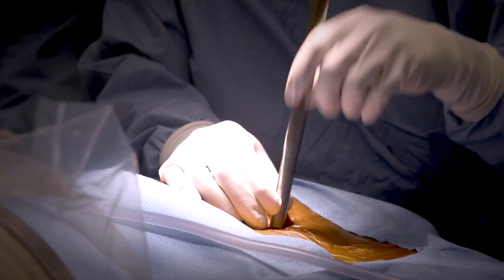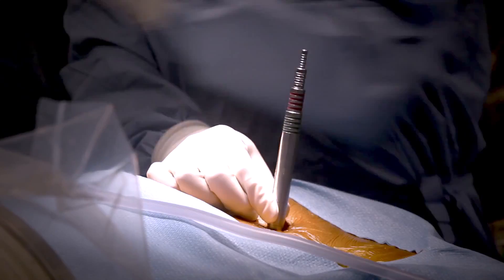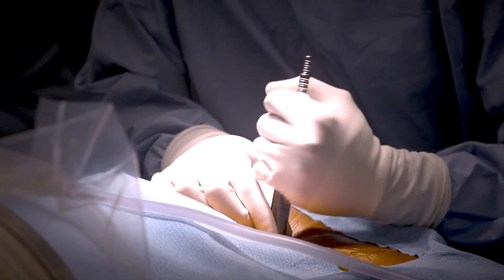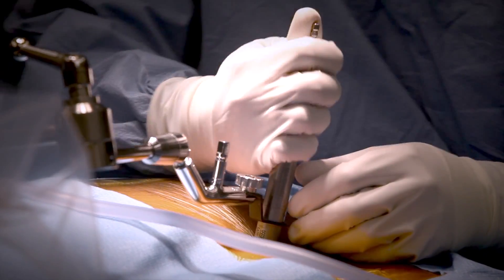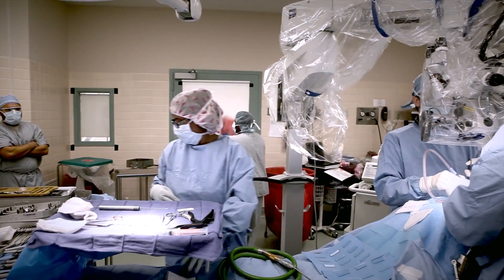Dr. Voyadzis then uses a series of tubular dilators to create a narrow working corridor through the patient's back. The tubular dilators allow him to access the stenosis without damaging supporting structures of the spine, such as the surrounding muscles and ligaments.